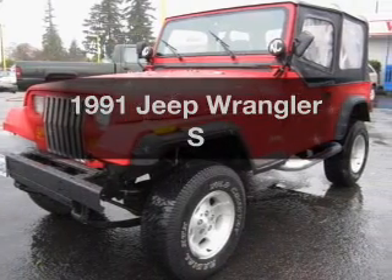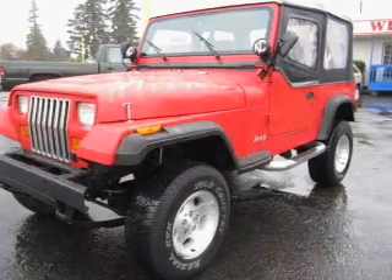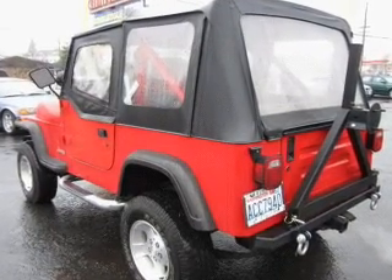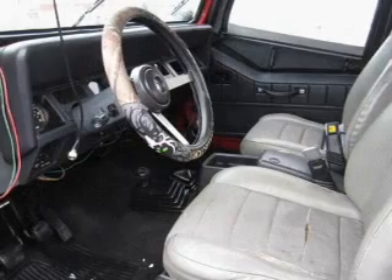If you're looking for a first-rate auto, this one could be yours today. With an efficient four-cylinder engine, the powertrain includes four-wheel drive that gives you more control with its manual transmission.